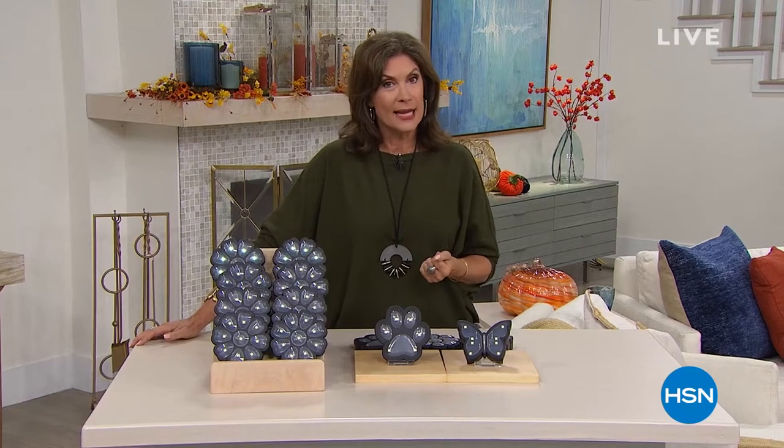Lou was talking about the Bissell Symphony, and you're about to get another look at it. Stick around - you're going to love the way that you clean, disinfect, and do it all at the same time. It's coming up next.